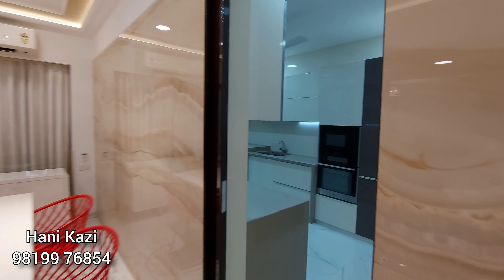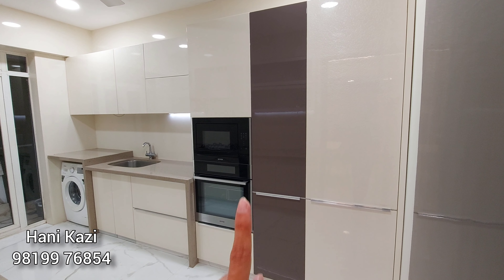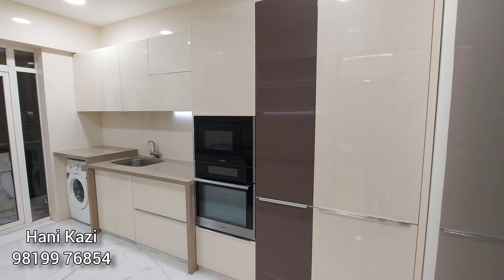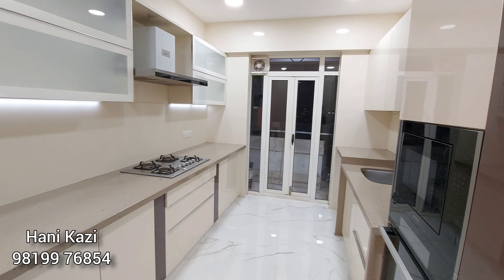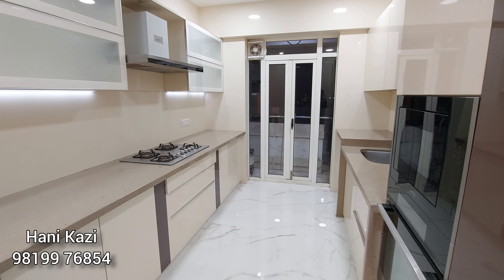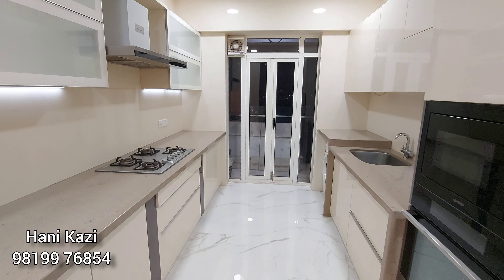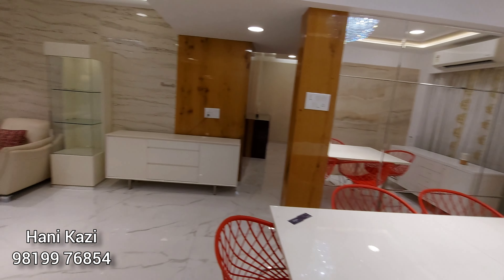Here is your fully done-up modular kitchen with inbuilt appliances — the fridge, microwave, oven, and washing machine — everything very well made. There's ample storage, soft-closing doors, a built-in hob and chimney, and a dry area for extra requirements. The interiors truly speak a lot about the beautiful flat.